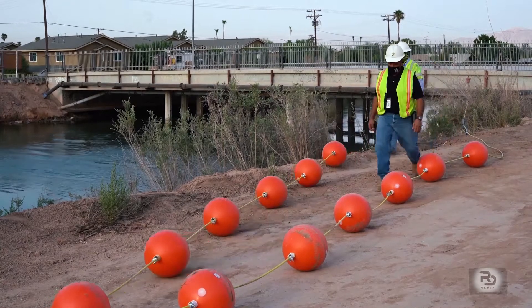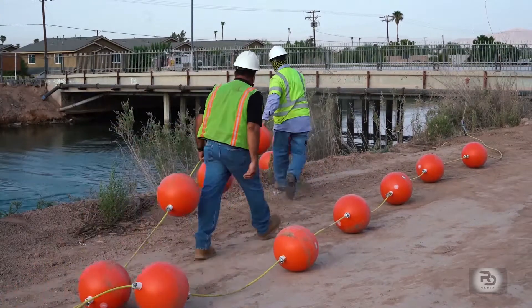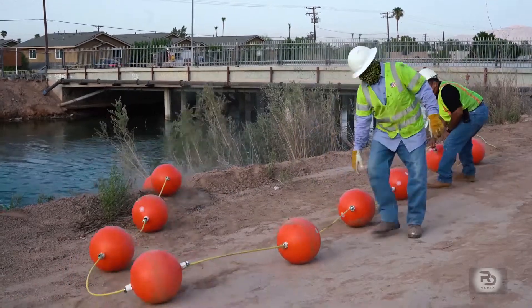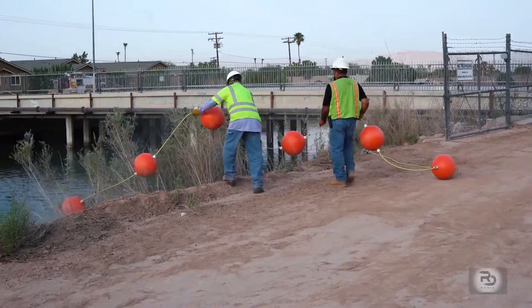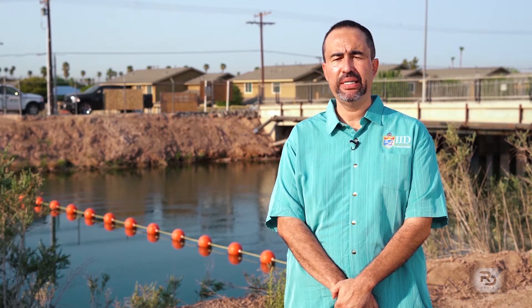The reason we've installed these buoys here in close proximity to Rockwood Avenue is that for some time I've been observing all along the All-American Canal that we have other buoys there to save lives. I thought that there should be buoys in close proximity to Rockwood Avenue due to all the pedestrians that cross the bridge and may be tempted to enter the canal, so that they can be safe.